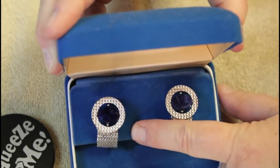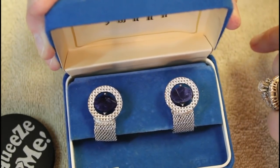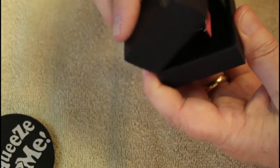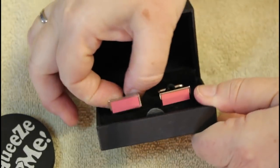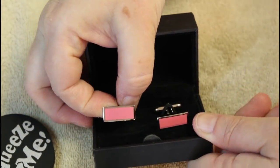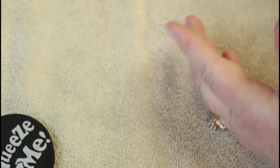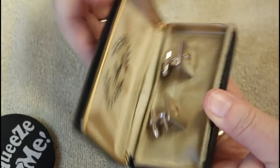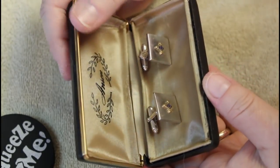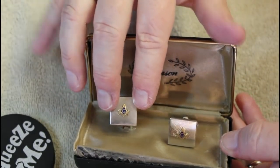This is Banana Republic and these are kind of a pinky almost salmon color — more pink than salmon. There's a nice pair. I love these old boxes.